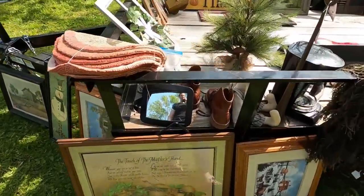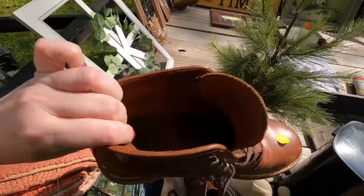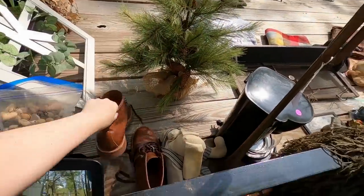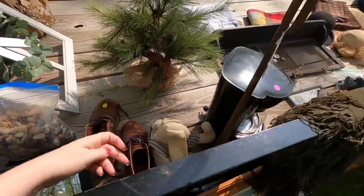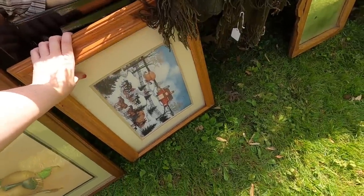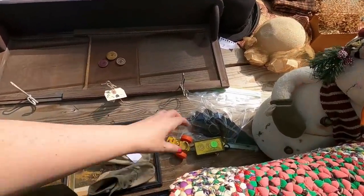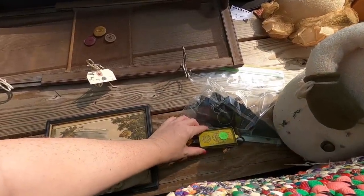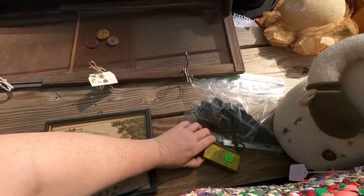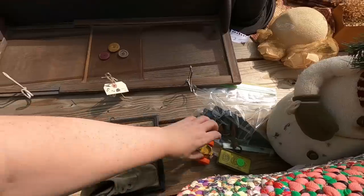These boots over here. Excuse me, I got hiccups. What's this — Tootsie Toy? Three dollars on that. Let's put it back together.